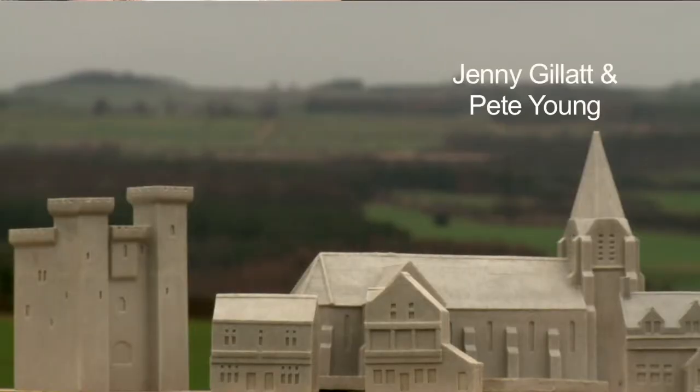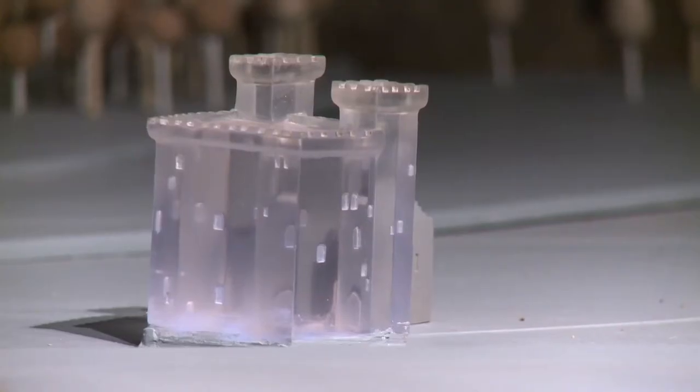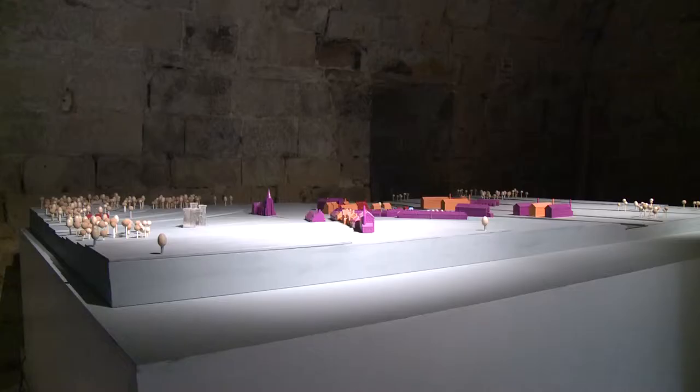Jenny Gillett is up at the castle with Pete Young, the model maker. They are making a miniature model village which becomes a town which may become a city. We will learn about human settlement and how planning issues have a consequence.